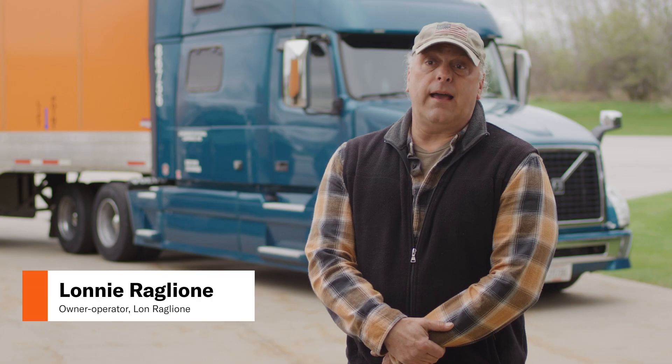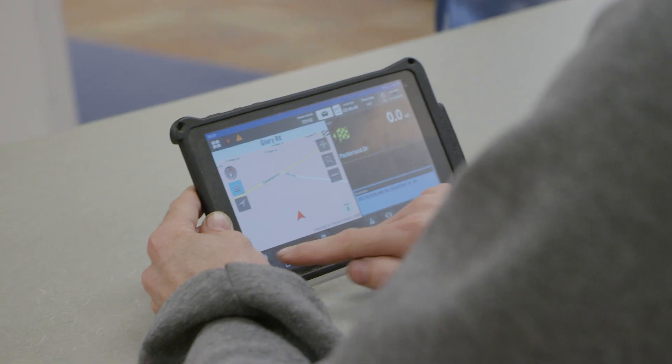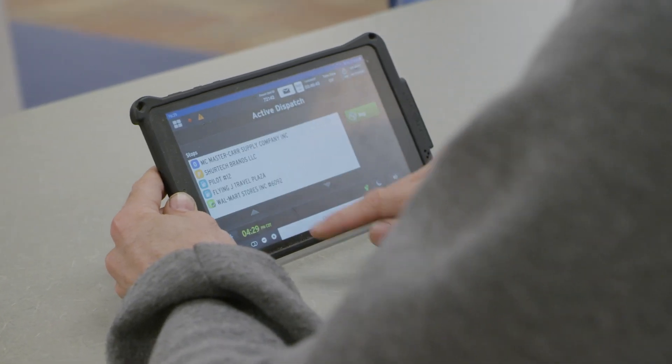The tablet's really nice — I just got onto that. That's another excellent tool that they have for their drivers. It's really fast. You couldn't ask for anything else.